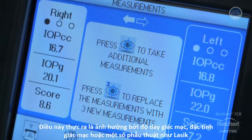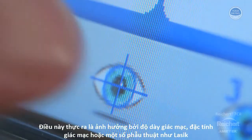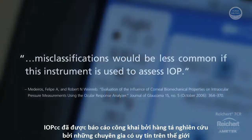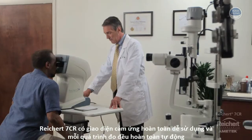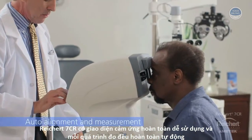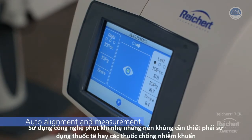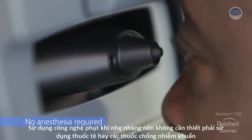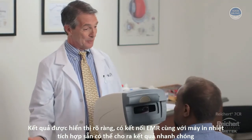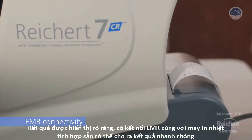IOPCC is virtually unaffected by corneal thickness, corneal pathology, or surgical procedures such as LASIK. It is supported by dozens of peer-reviewed publications from respected opinion leaders around the world. The Reichert 7CR has an easy-to-use touchscreen interface, and each measurement is fully automated. Since it's a non-contact device, there is no need for anesthesia or disinfection between patients. Results are clearly displayed, and EMR connectivity and an internal printer simplify record-keeping.